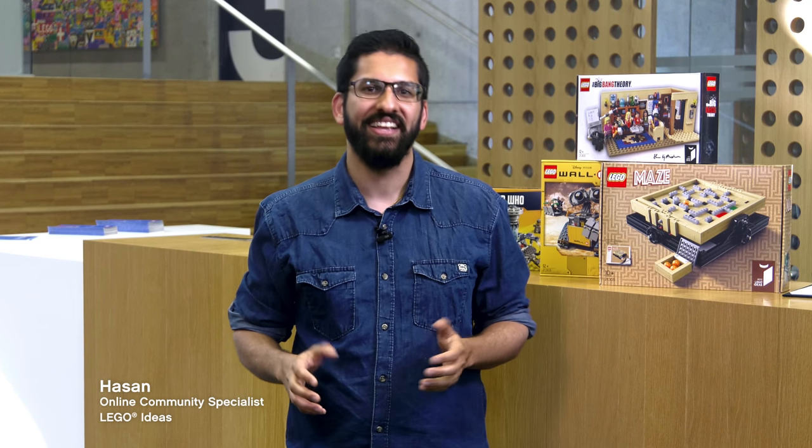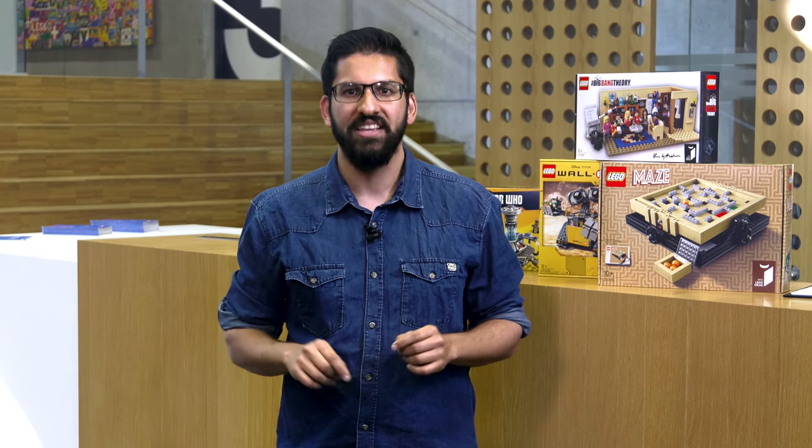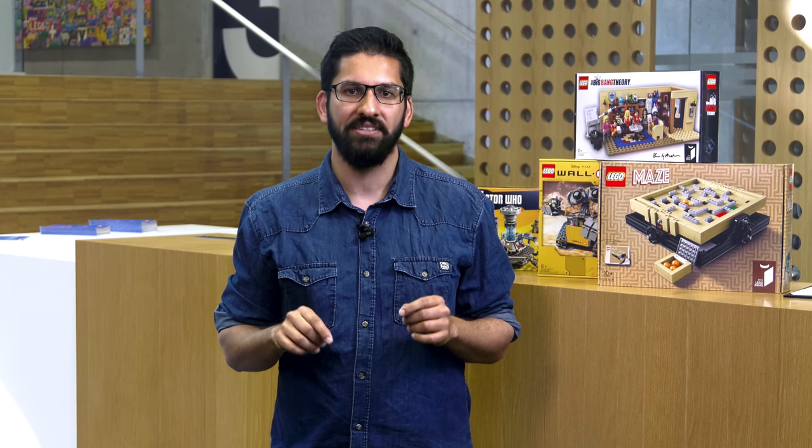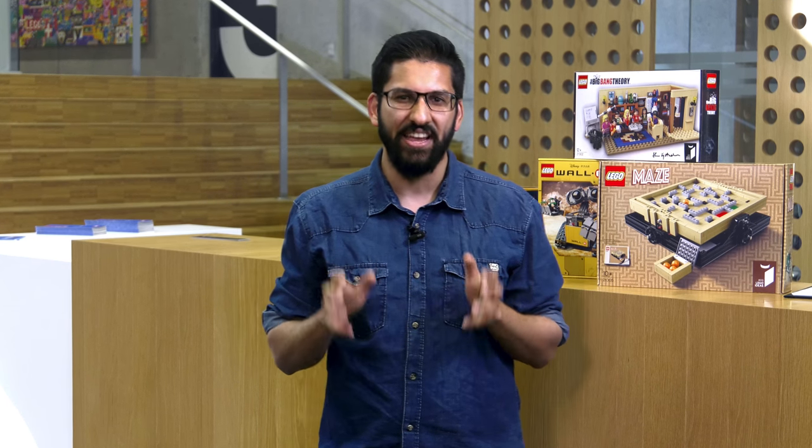Hi guys, my name is Hasan and I'm part of the LEGO Ideas team. We are here today in the heart of Billund, in the Innovation House — the building in which a lot of the magic happens. And by magic I do of course mean the design of new awesome LEGO sets.